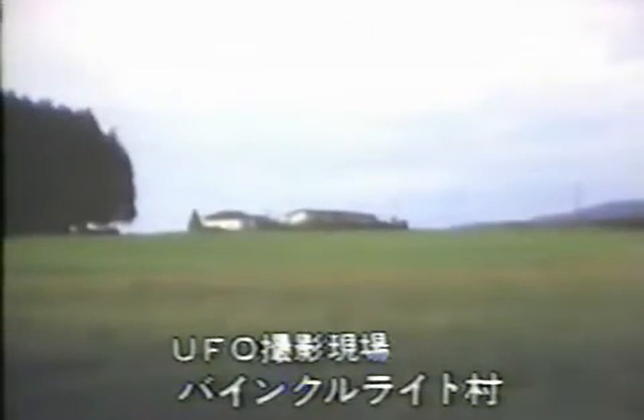This 1979 NTV footage shows the site where Meyer shot his 1975 sequence of the beam ship hovering near a farmhouse. As this footage dissolves to Meyer's original film, note the beam ship beginning an aerial display above a large tree which once stood near the farmhouse.